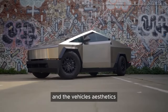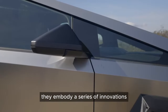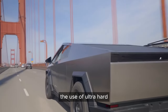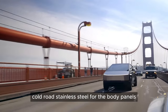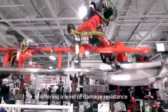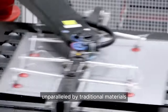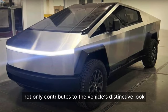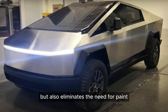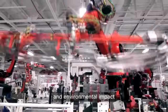The vehicle's aesthetics are not just about making a statement — they embody a series of innovations aimed at redefining vehicle functionality. The use of ultra-hard, cold-rolled stainless steel for the body panels is a first in the automotive industry, offering a level of damage resistance unparalleled by traditional materials. This choice not only contributes to the vehicle's distinctive look, but also eliminates the need for paint, reducing manufacturing complexity and environmental impact.